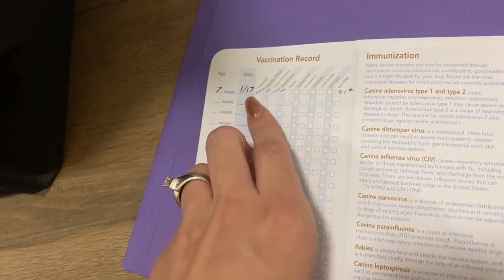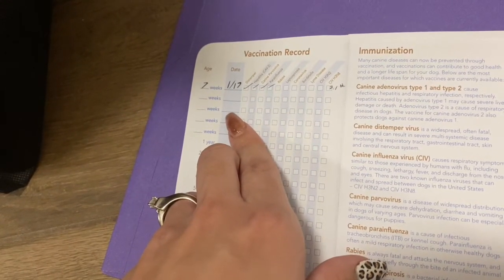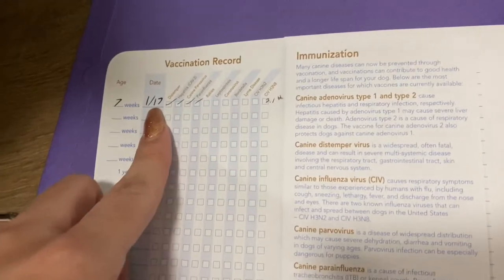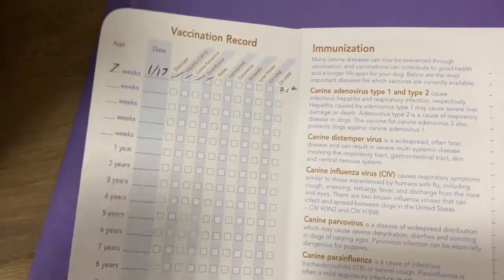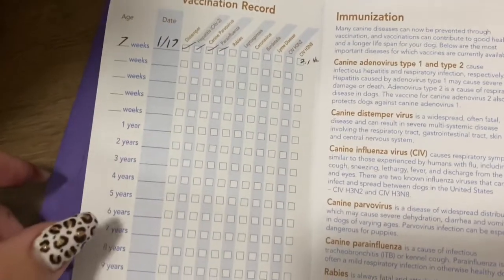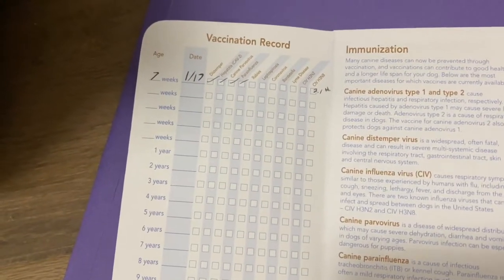Your puppy will need two more of these shots. You usually want to do them every three to four weeks — you don't want to go longer than four weeks, and you don't want to go sooner than three weeks getting their shots. You'll look at this date and talk to your vet about scheduling it three to four weeks from that date. I get the puppy's shots as close to pick-up as possible.